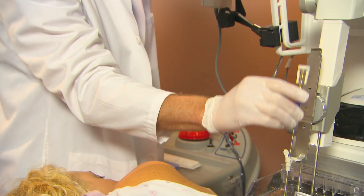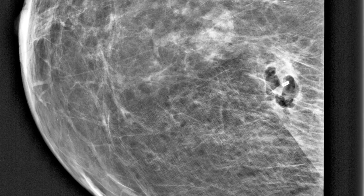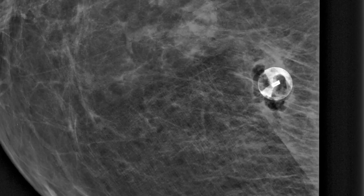Finally, the physician places a tiny marker at the spot where they took the sample. The marker will be visible in any future imaging, to show exactly where this biopsy came from.